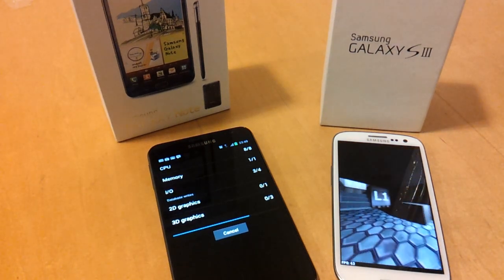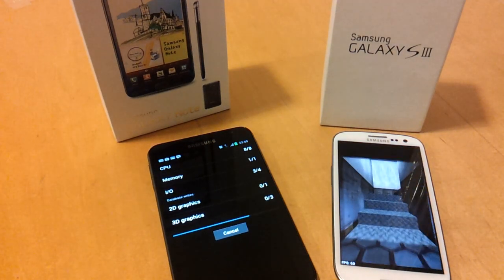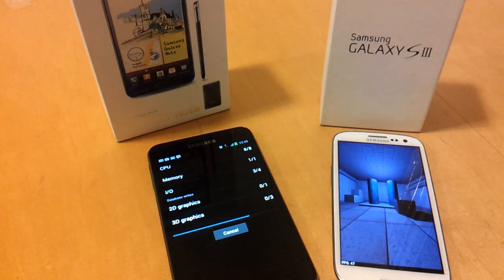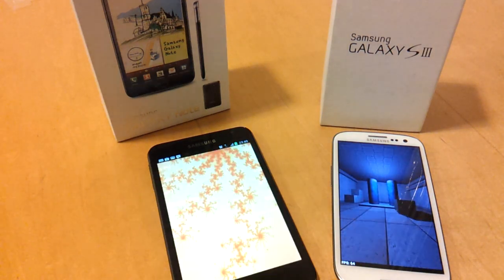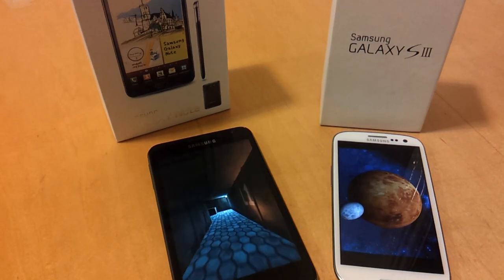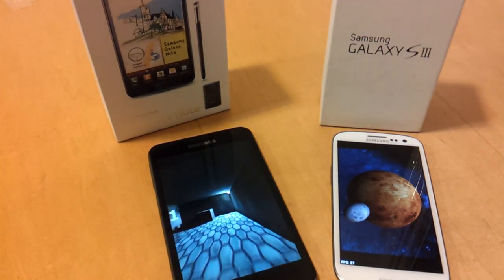If we do this test we can see how they compare in terms of scores. With the S3 you can see it's powering well ahead already — way ahead of the Galaxy Note. We'll see how the scores compare when they're finished.